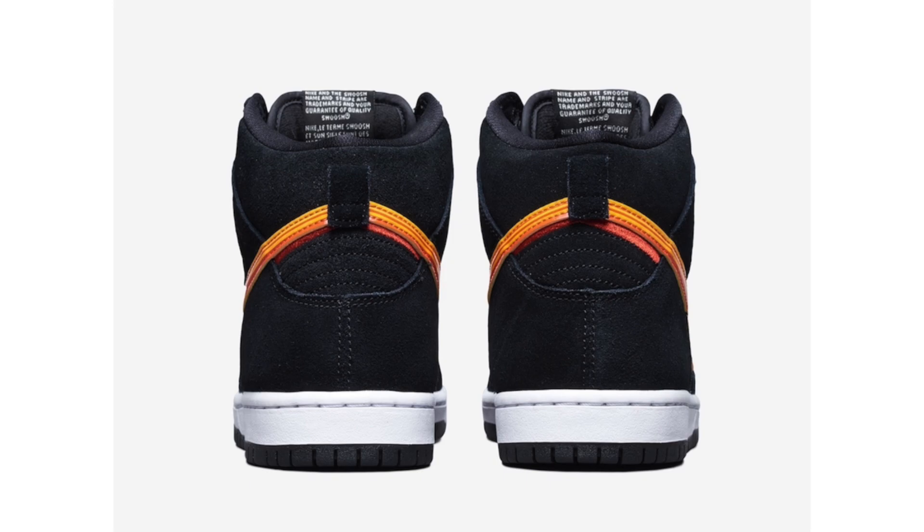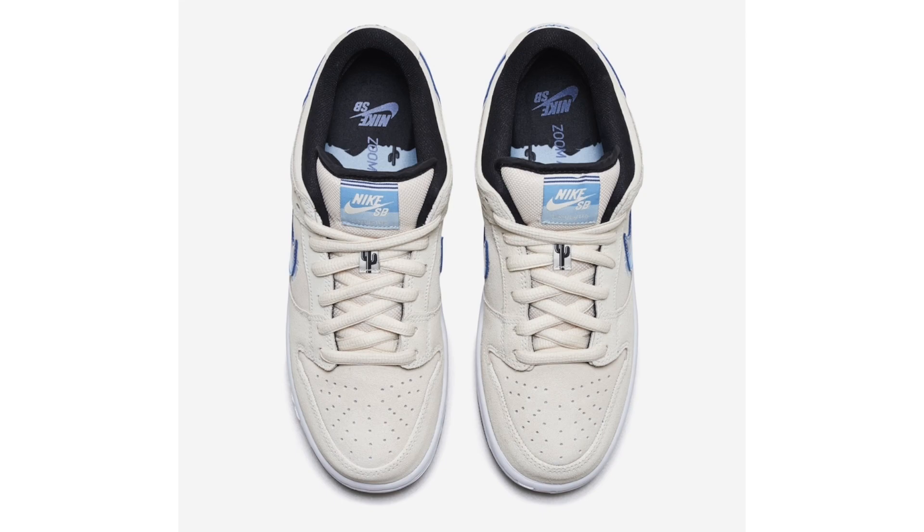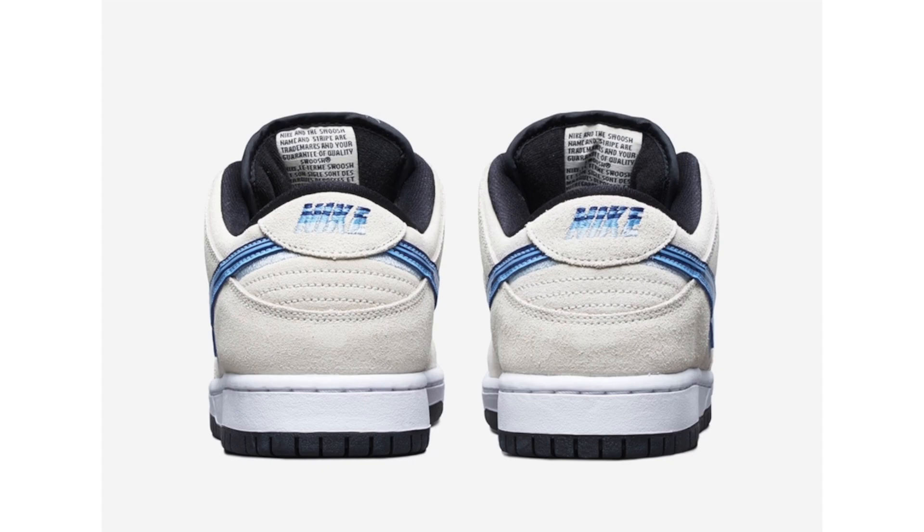Inspiration for the Truck It Pack comes from road trips with a 70s feel. The high comes in black, university red, and team orange, while the low comes in light cream and deep royal blue. Both pairs are constructed with suede across the upper, and the Swoosh has a 70s feel with visible stitching just below it. Each insole features a unique graphic with a small cactus cutout. They are expected to drop during January 2020.